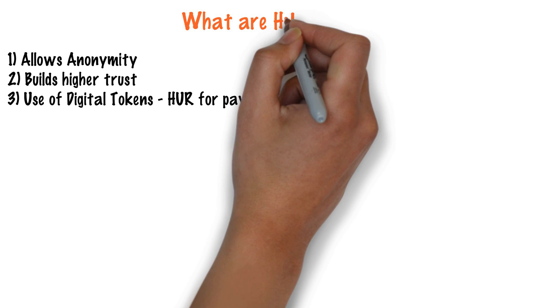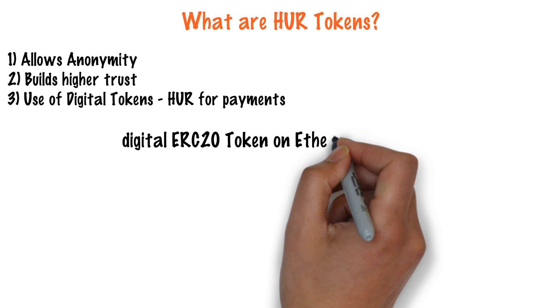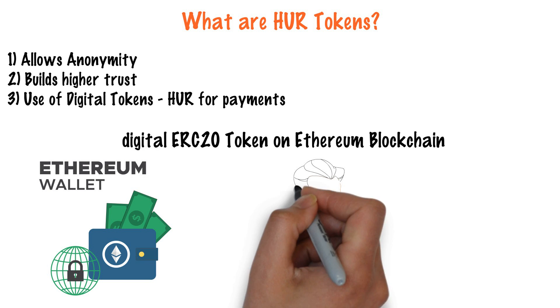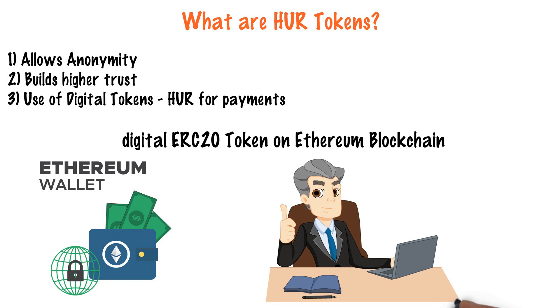What are HUR tokens? HUR token is a digital ERC20 token on the Ethereum blockchain platform that powers the Herify platform. Hence, the services are highly optimized to address the scaling needs of the IoT market.